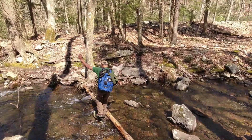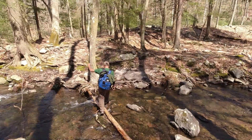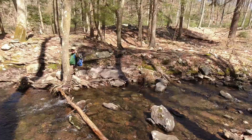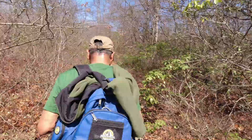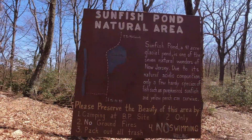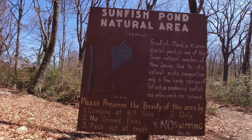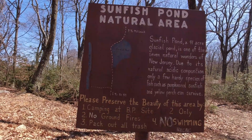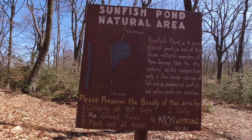Come on Patrick, you got it — don't fall down! Patrick is a champ! By the way, Sunfish Pond is one of the seven natural wonders of New Jersey. Due to its natural acidic composition, only a few hardy species of fish — such as pumpkin seed sunfish and yellow perch — can survive there. Interesting.